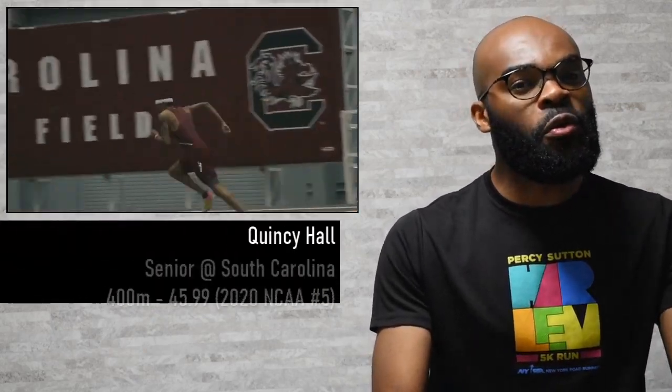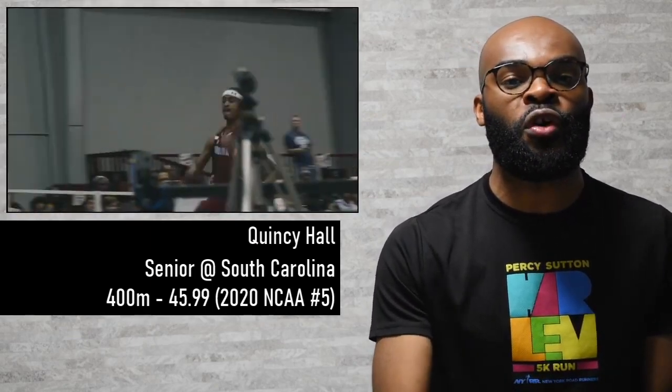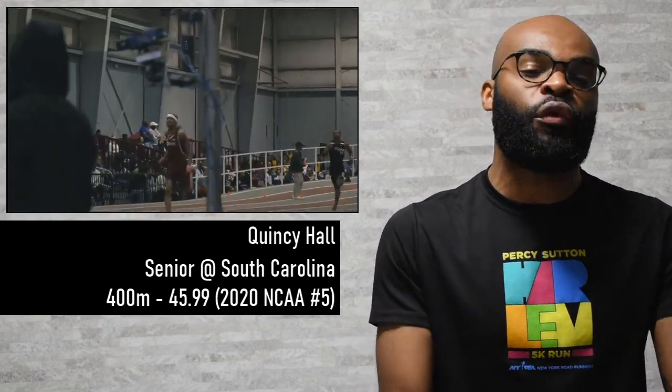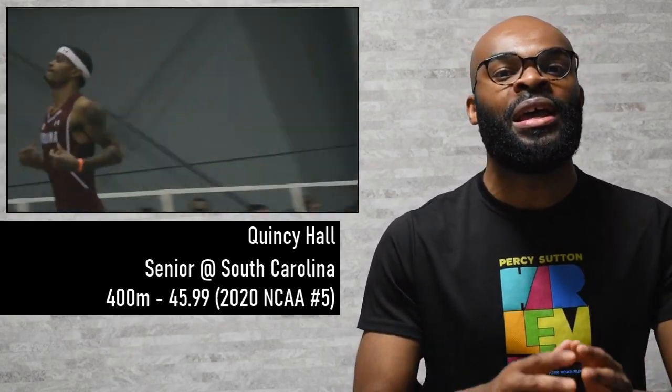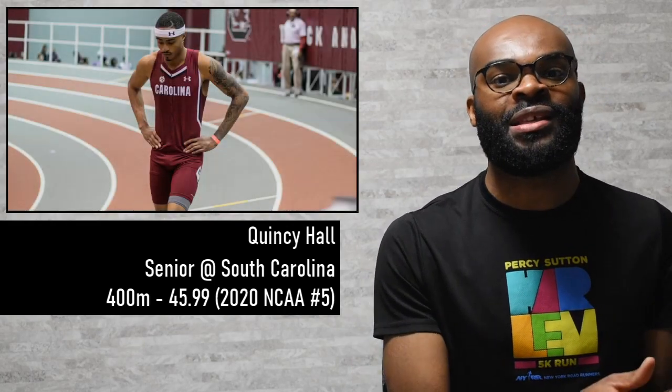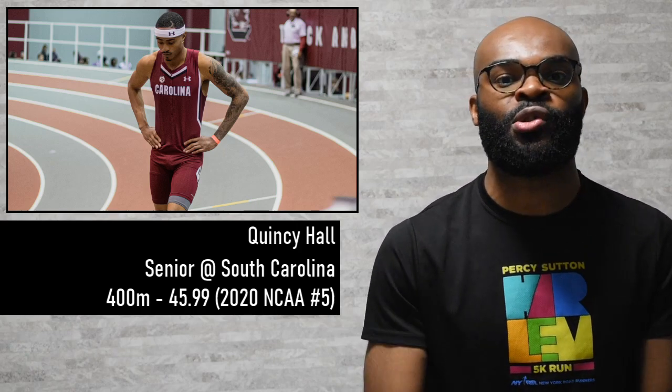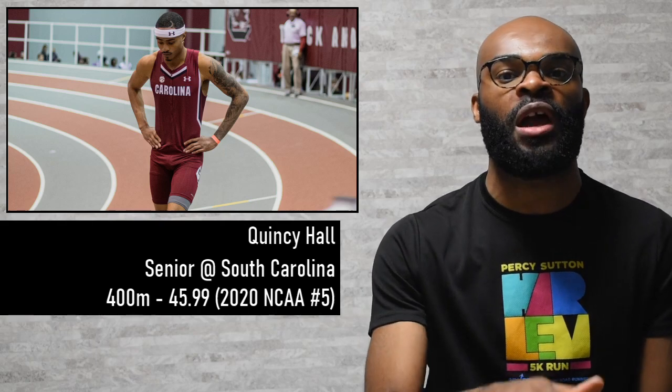Moving up to the 400 meters, we have Quincy Hall from South Carolina. A little bit low key this indoor season, not as fast as he's been running, but in the 400 meters he got out to a season's best of 45.99 seconds. That ranked him number five indoors right now in the NCAA, but we're going to see what he's able to do at conferences and NCAA champs. And of course outdoors, we know what he's able to do in the 400 meter hurdles. So keep a lookout for Quincy Hall.